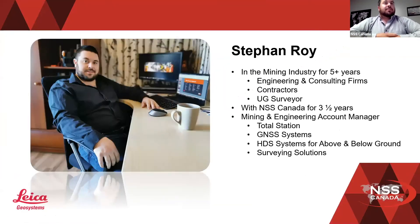I will be presenting the monopod system today. My name is Stefan Roy. I've been in the mining industry for just over five years. I've worked around between engineering and consulting firms, worked for contractors, and I was even an underground surveyor. I personally did not use the system, but as an underground surveyor, I can definitely see the benefits of what the system can do. I've been with NSS for just over three and a half years and my title here is the Mining and Engineering Account Manager.